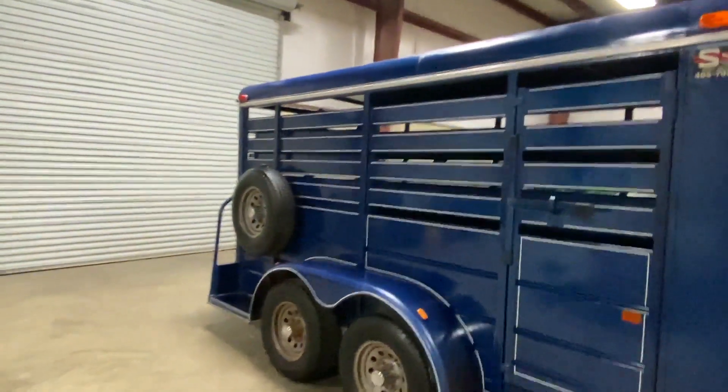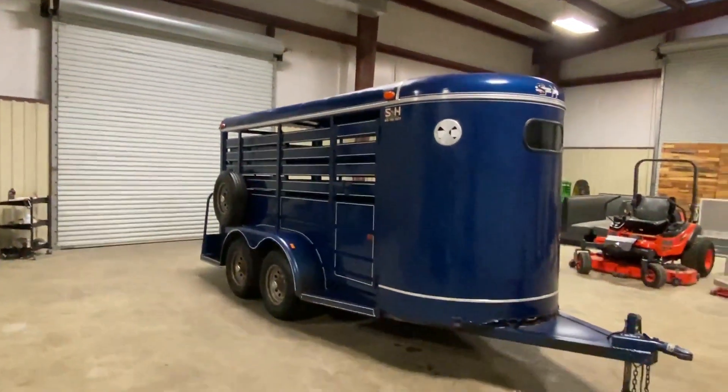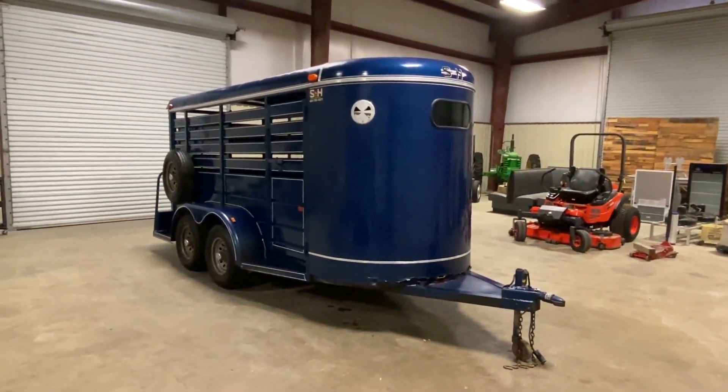It does have the middle gate on the inside. Just a straight little trailer — it's a 14-foot, 74 inches tall on the inside, and 60 inches wide. S&H stock trailer, a 1995 model coming out of Southwest Louisiana.